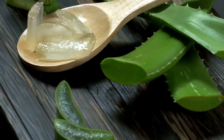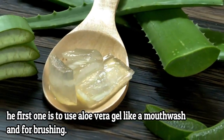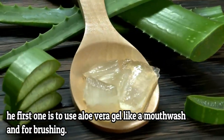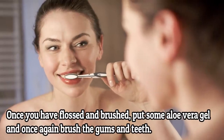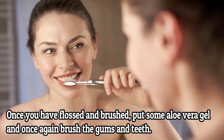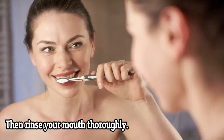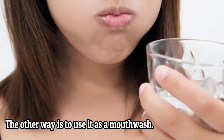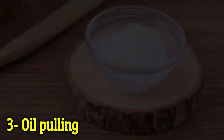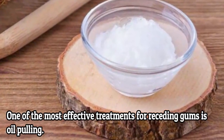How to use it: use a gel from aloe vera. There are two ways. The first one is to use aloe vera for brushing — once you have flossed and brushed, put some aloe vera gel and once again brush the gums and teeth. This should last around three to five minutes, then rinse your mouth thoroughly. The other way is to use it as a mouthwash.